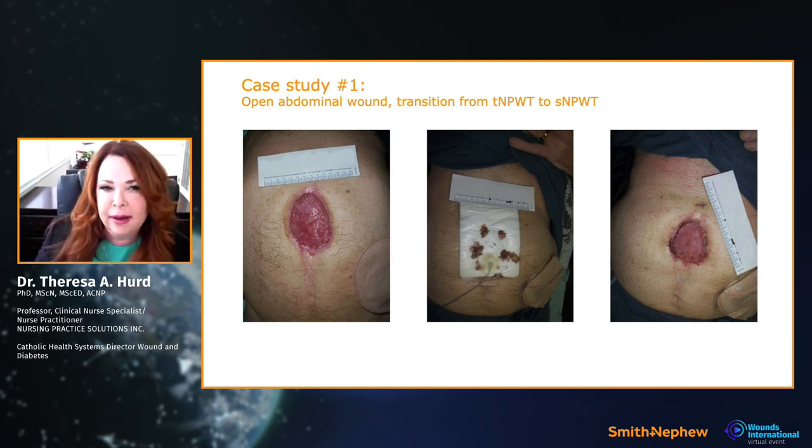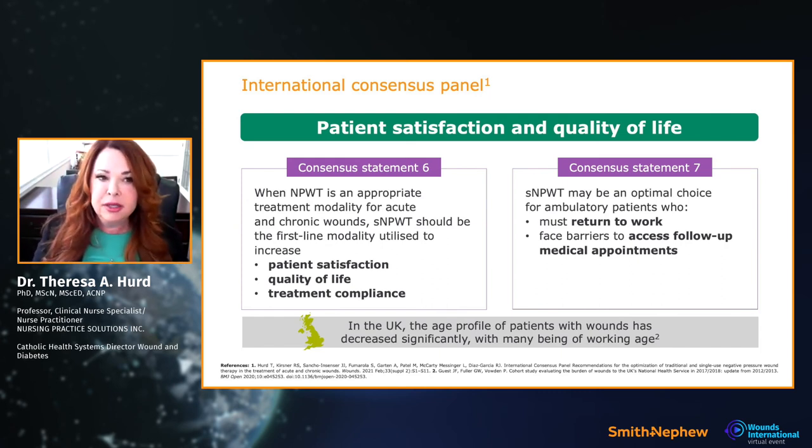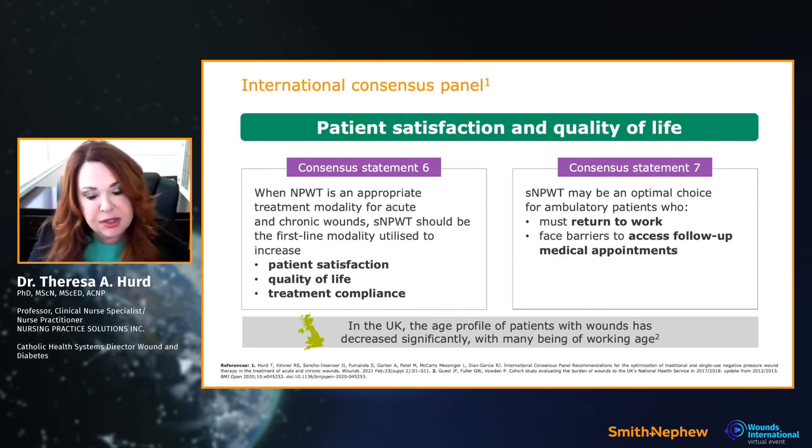Here are case studies from Sian Fumarola. This is an open abdomen — traditional negative pressure was needed initially for the large open wound. However, they were able to transition to single-use negative pressure: less costly, easier for the patient, and increased mobility. The patient continued on single-use until taken to grafting — a great example of transitioning from traditional to single.